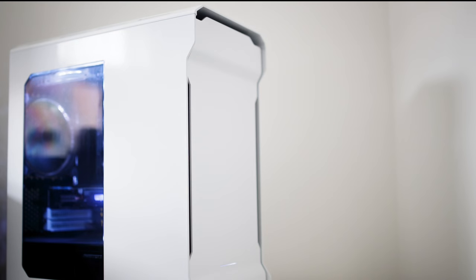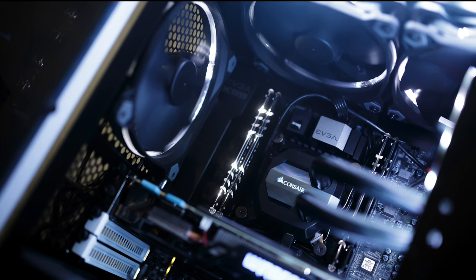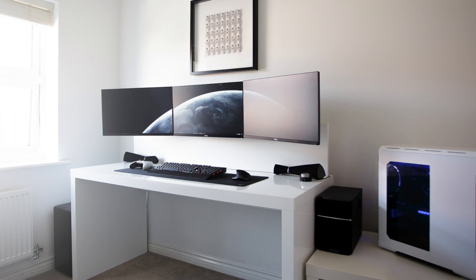Powering this dream setup is the PC inside the Phanteks Enthoo Evolve case. He's got an i7 5820K CPU on an EVGA X99 Micro 2 motherboard, 32GB of glowing RAM from Avexir, a 970 G1 graphics card, some Corsair liquid cooling, and an NZXT Hue Plus for added RGB lighting inside. All together, I absolutely love this — it's added to the list of my all-time favorites. Super clean, very organized, white and black. Love it, really great job.